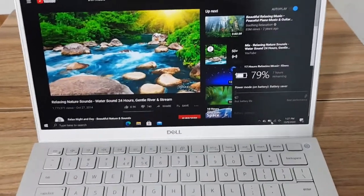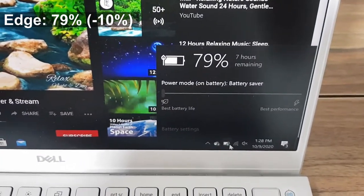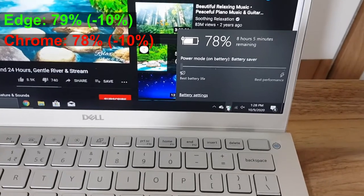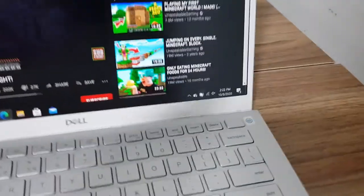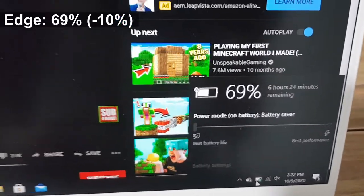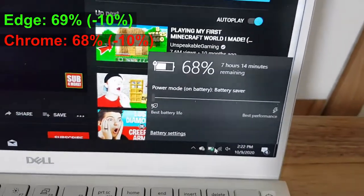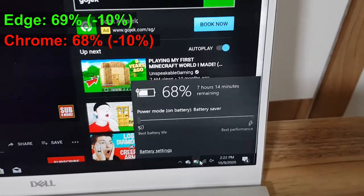We're about two hours into the experiment. Edge has 7 hours remaining with 79% battery. Chrome is at 78% with 8 hours of battery remaining. At around the three-hour mark, Chrome is at 68%, but Chrome says more battery life remaining. We'll find out in about seven hours.